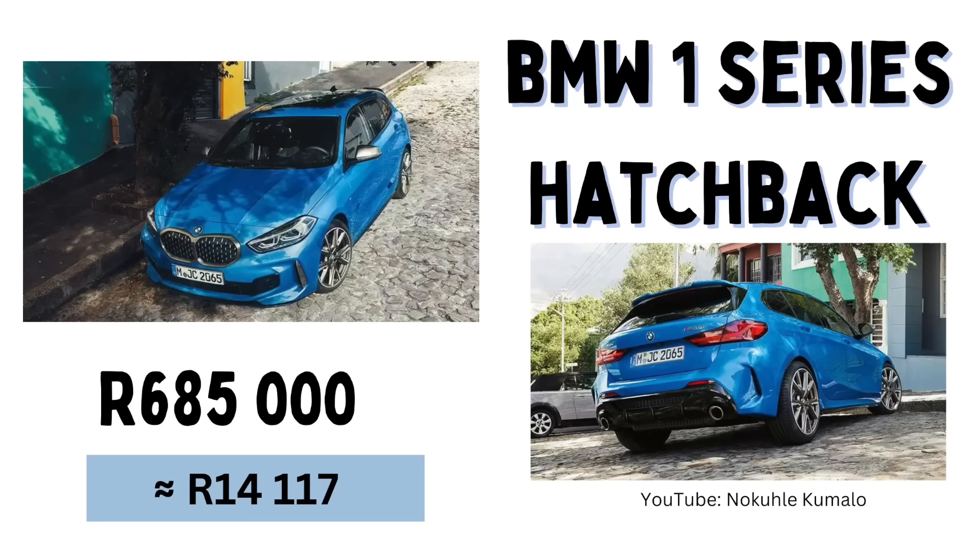At number seven we have the BMW 1 Series hatchback. For those who don't know, a hatchback is a car that is curved at the boot, whereas a sedan is longer with more boot space — the hatchback will usually be cheaper. The BMW 1 Series hatchback is coming in at 685,000 Rand or a monthly installment of 14,117 Rand. BMW is my younger brother's favorite car brand — he's quite a car fanatic and loves it for the performance and the ability to customize it for car meets and all of that.